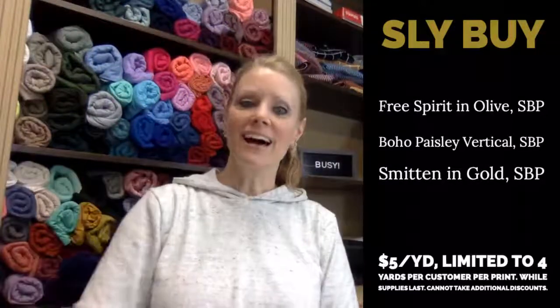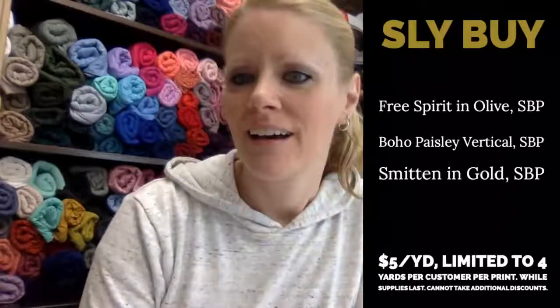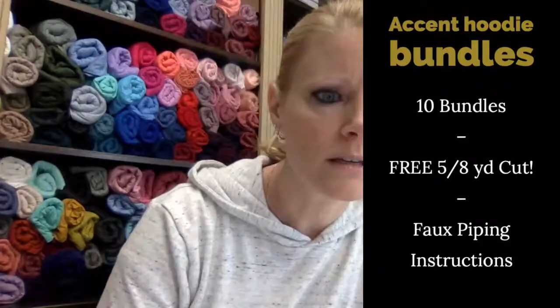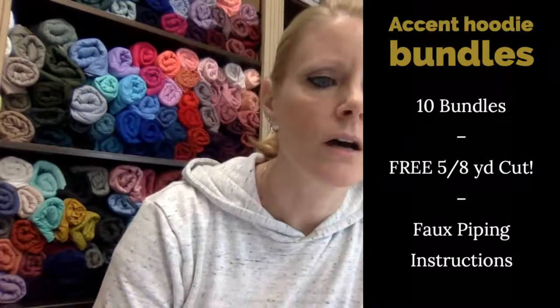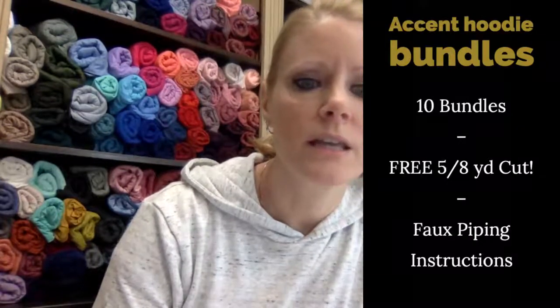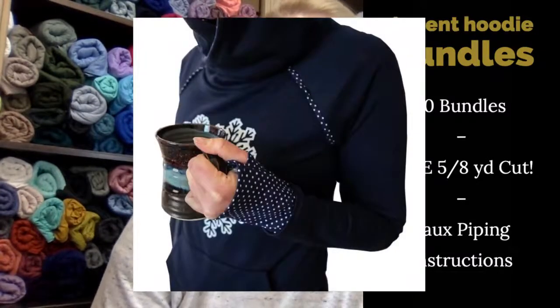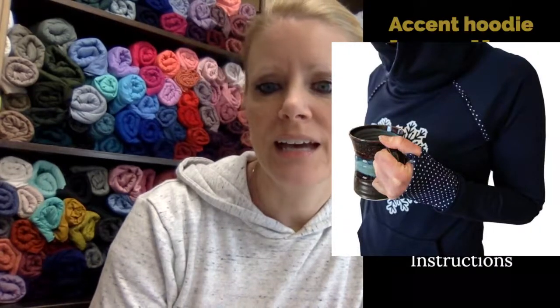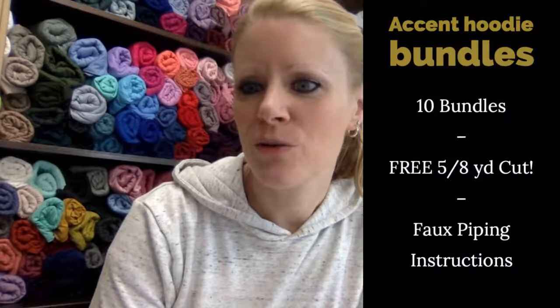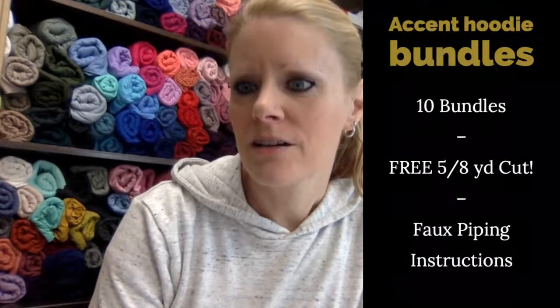If you can't decide which slide buy you want, buy all three! Now let's talk about our bundles. We're showing a photo of the hoodie that we all went crazy over. Sarah gave instructions on how to add faux piping to a raglan around the arms, and someone made this hoodie that was so cute — the hoodie itself is lined in navy with dots, and she's got the cuffs in navy and dots with the faux piping around the raglan sleeves.